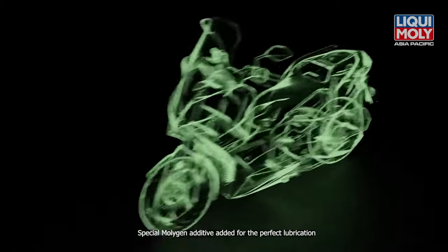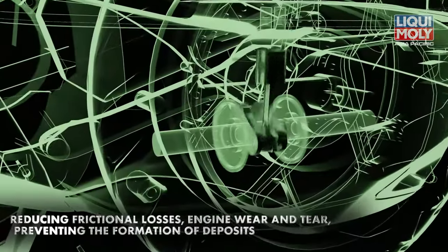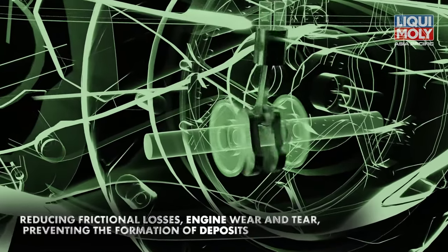Special Molygen Additive added for the perfect lubrication, reducing frictional losses, engine wear and tear, preventing the formation of deposits.